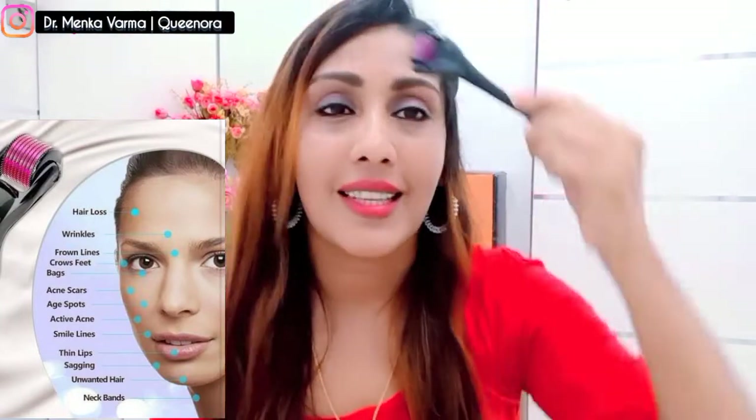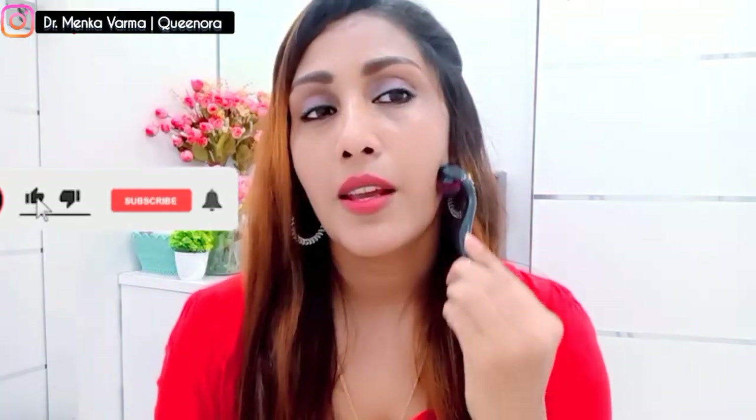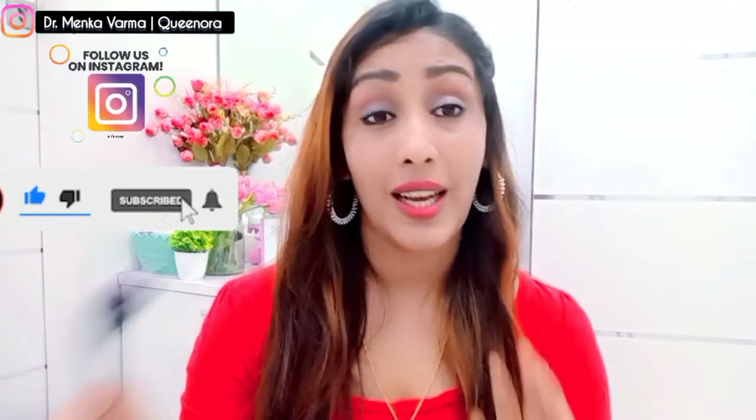Last but not least is the derma roller. It has very small micro-needles that work really well. I prefer to use it at nighttime, not in the morning. It smooths my skin and gives a very light massage. You should not rub it hard because of the micro-needles — if not used carefully it may damage your skin. Move it in an upward direction using the handle part, and avoid the eye area, as the skin around the eyes is completely different.